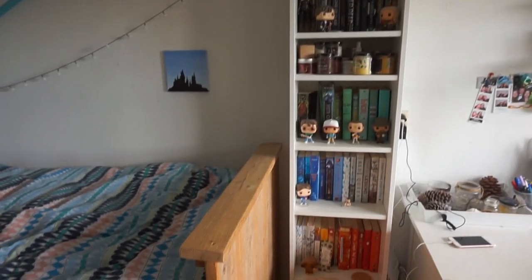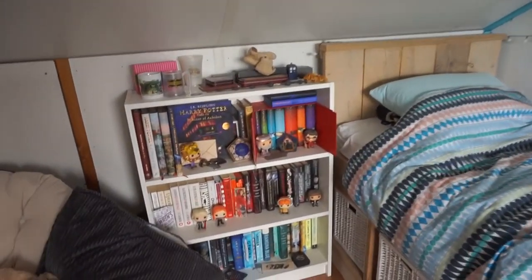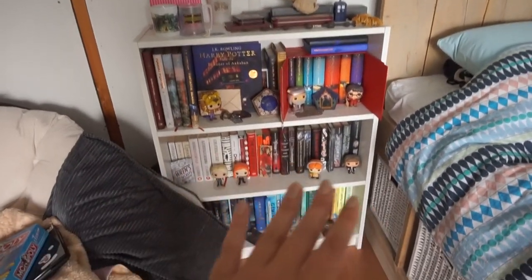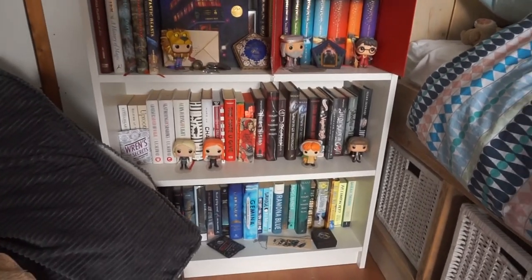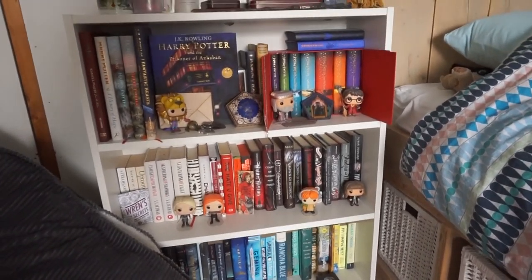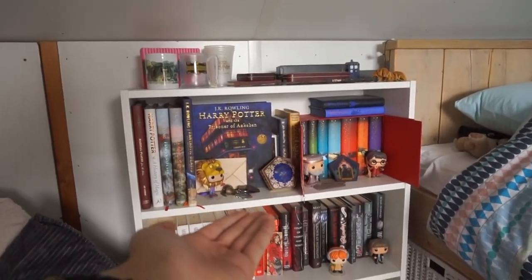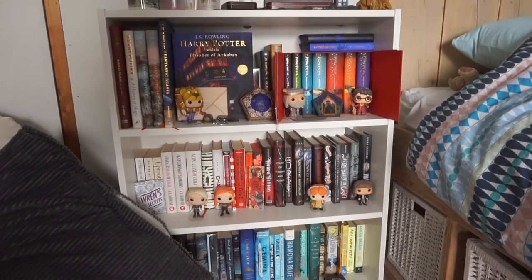Over here I have my second bookshelf. When the first bookshelf was full I got a second one, and since I don't have a lot of space in my room I decided to get one that could stand next to my bed and is a little lower. Again, if you want a bookshelf tour, let me know. I'm trying to color-coordinate this in some kind of way, with my favorite shelf of all being my Harry Potter shelf. Lots of Funkos, but all of them are Harry Potter related.